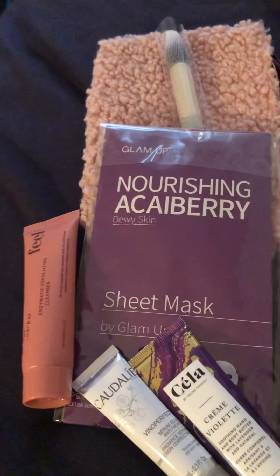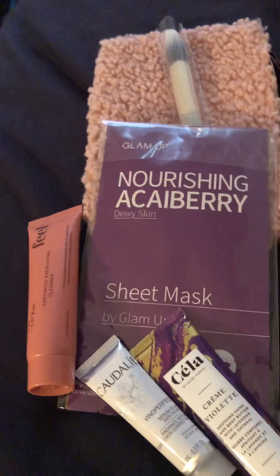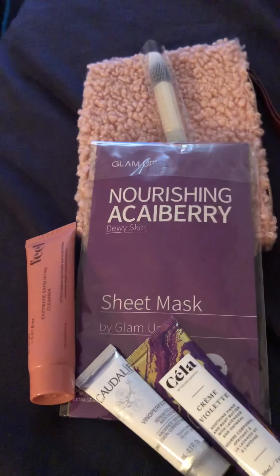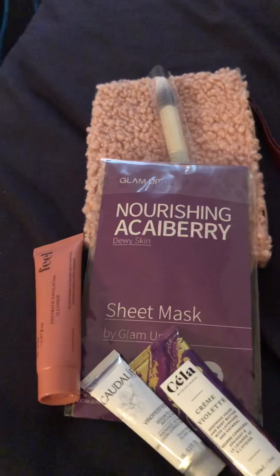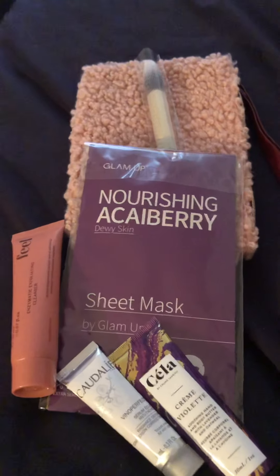I'm still waiting on my Glam Bag Plus, which comes for $25 with five full-size items. These are the smaller items, although you do sometimes get a full-size item in it. So when that comes, I'll go ahead and get that video out there. Thank you for watching this video and I'll see you in my next video.